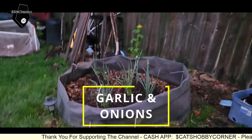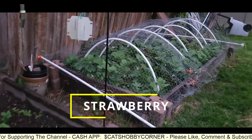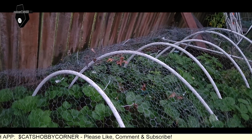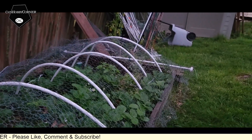Everything is looking really good. Garlic, onion. Our strawberries are starting to overflow in here — the leaves anyway. So hopefully strong leaves mean a lot of berries. We've been seeing a lot of flowers in here, so we'll see.